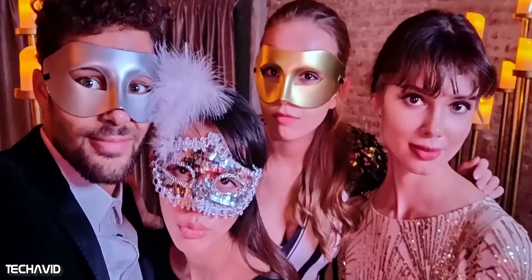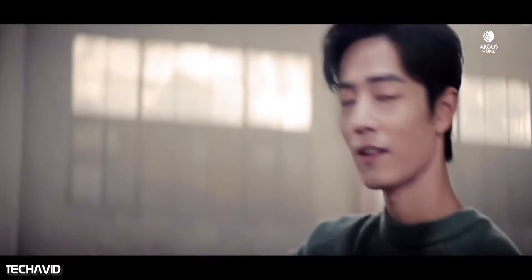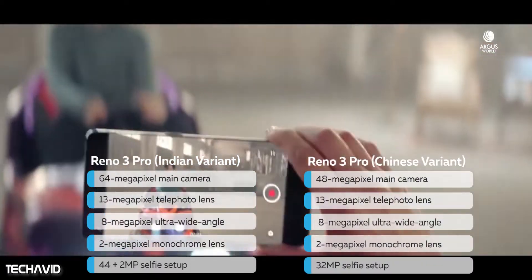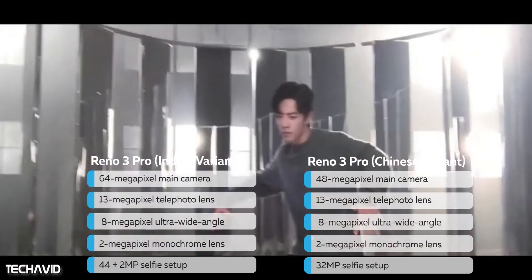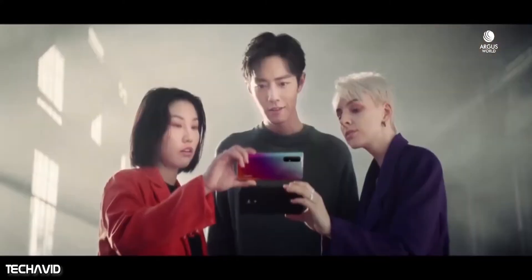In the Chinese variant, you get a single 32-megapixel front-facing camera, and on the rear there is a 48-megapixel main camera, a 13-megapixel telephoto as the secondary, an 8-megapixel ultra-wide angle lens, and finally a 2-megapixel monochrome lens. So looking at the specs alone, we can say the Indian variant has much better optics and one additional camera lens for better depth sensing for selfies.